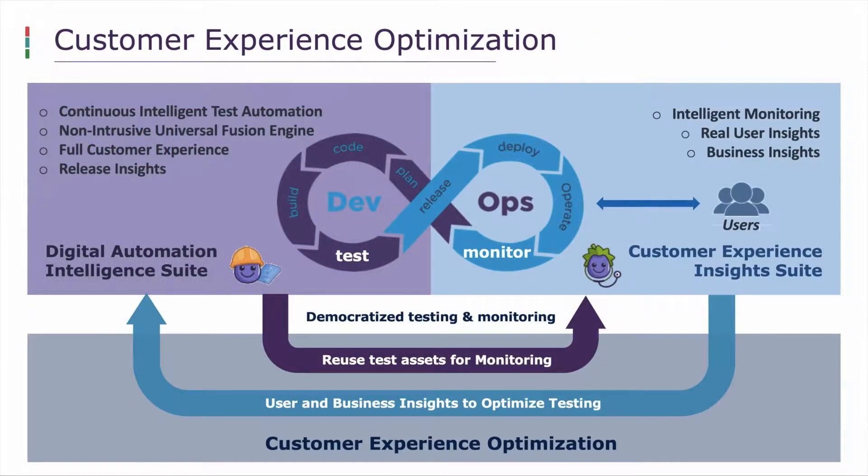We address those problems at Eggplant through our customer experience optimization, delivered through two suites. We have the Digital Automation Intelligence Suite and the Customer Experience Insight Suite. Digital Automation Intelligence is all about test automation — we connect to any system, test through any level of technology with any level of automation, and also deliver the insights from those tests in terms of the business.